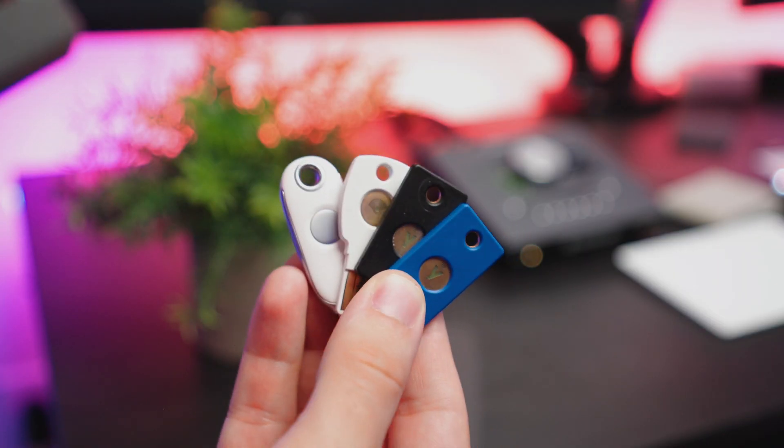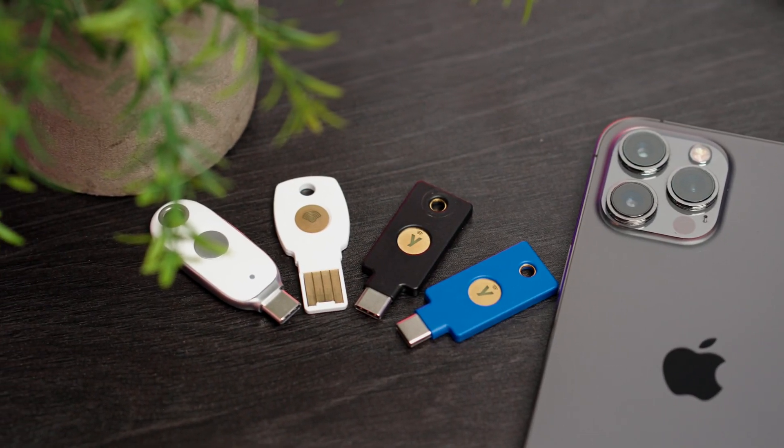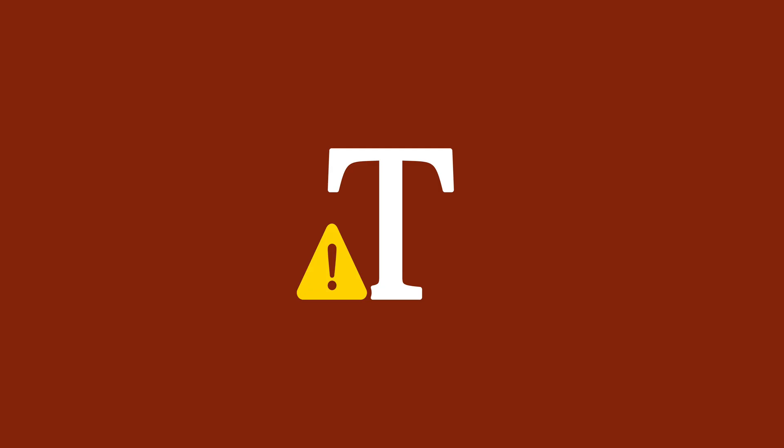Second, you can have multiple security keys for redundancy. Unlike cloud syncing a two-factor authentication vault, which leads to security concerns, security keys are all offline, and you can have two or three of them. You can have one on your keychain, one in a drawer somewhere, and one at grandma's house. And if you were to ever get one stolen or lost, you can log into your account using one of your backup keys and remove the lost or stolen security key from your account so nobody can use it.